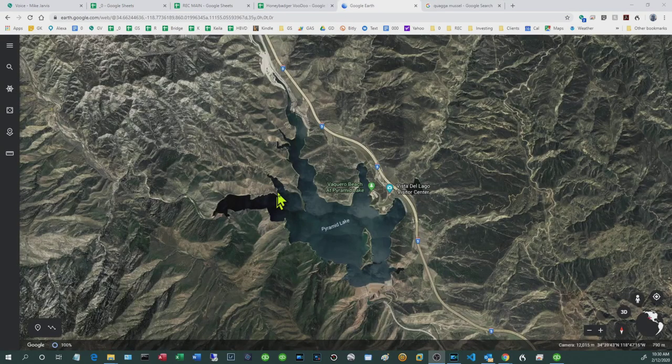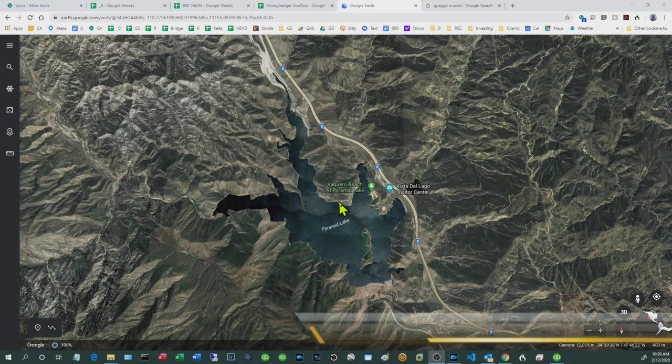Let me give you a visual overview of Pyramid Lake. It's a pretty big lake. If you launch from the marina and paddle all the way to the dam, it's about 2.7 miles as the crow flies, but with a couple of turns and twists it ends up being about a three-mile paddle one way.